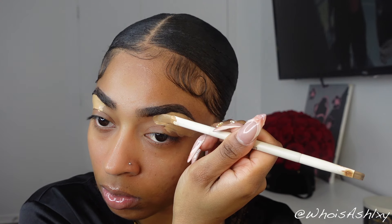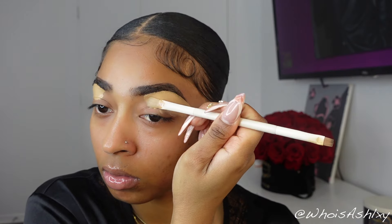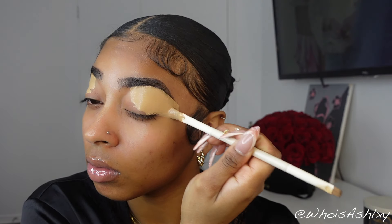I'll be using the Born This Way Too Faced on the outer parts because that's where you want it to be more highlighted. Then as I go inward, and also on the top of my brow, is where I use the Tarte, because that concealer is closer to my actual foundation and skin shade. I don't want that halo effect on the top of my eyebrows, so sometimes I'll put the Tarte in the middle area closer to my nose, and definitely on the top part.